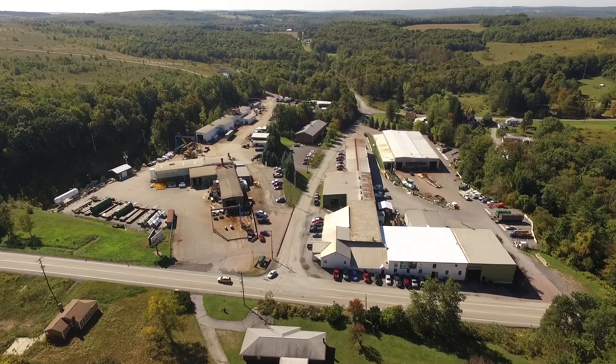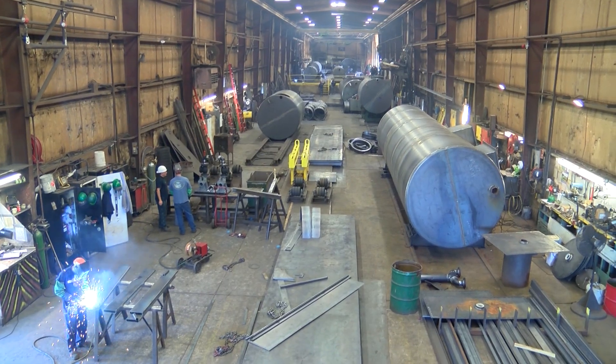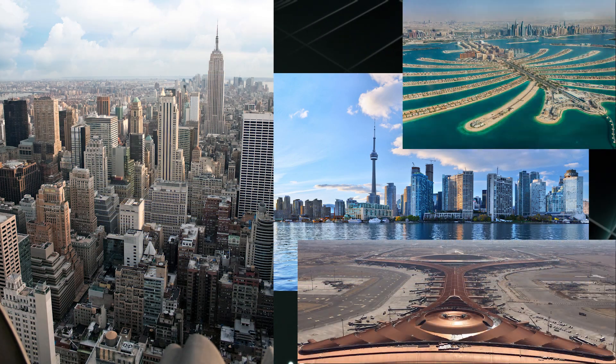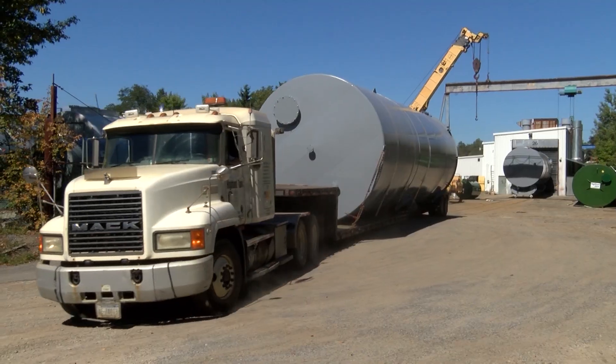Our manufacturing facilities utilize the latest technology required to build the tanks and vessels that are in demand today. Highland Tank's products are in use all over the world, and our facilities are strategically located to supply high-quality products using our fleet of delivery trucks.